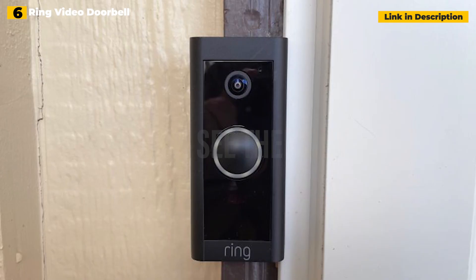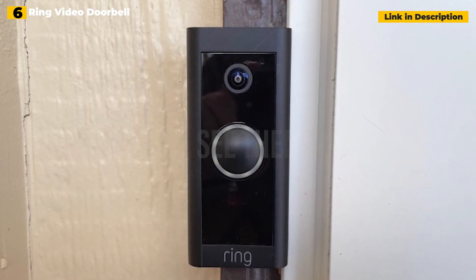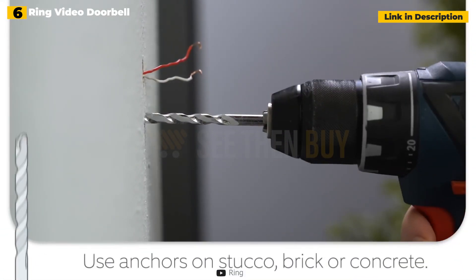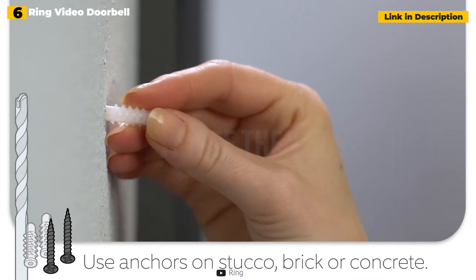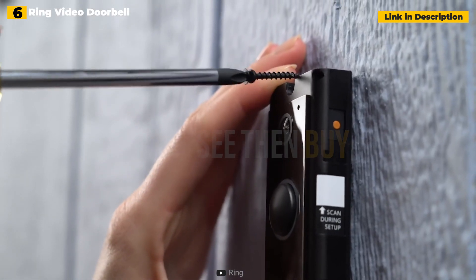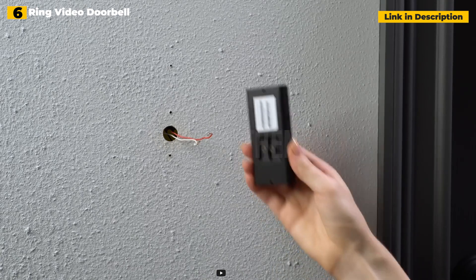Every time the gadget detects motion outside their door, they will receive a notice on their phone, and they will be able to converse with the person outside using the two-way talk feature. Meanwhile, Chime functions as a digital doorbell, so even if they aren't near their phone, the doorbell sounds it emits throughout the house will alert you to a guest.